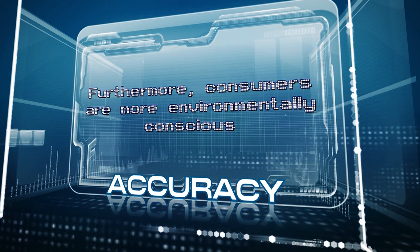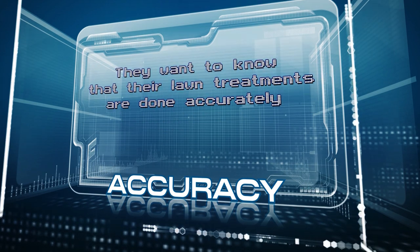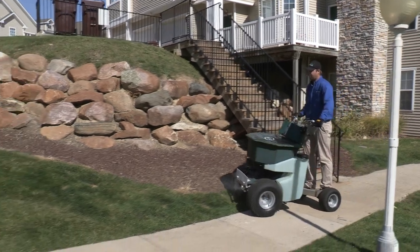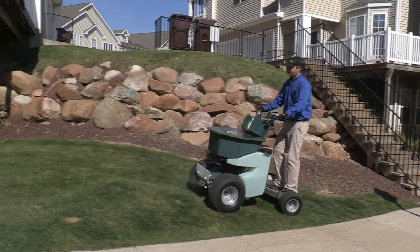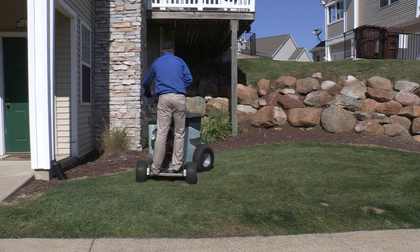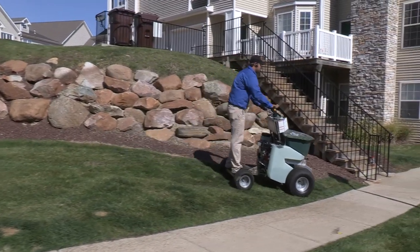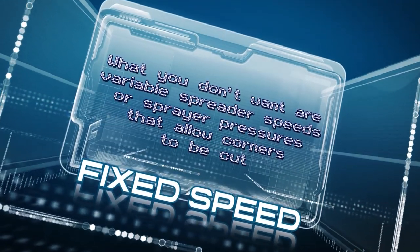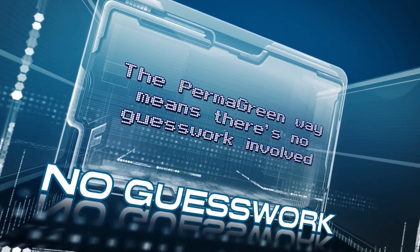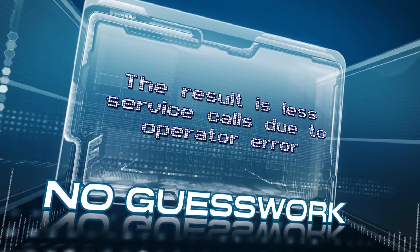Furthermore, consumers are more environmentally conscious. They want to know that their lawn treatments are done accurately, using only the turf care products that are absolutely necessary. The Triumph is a precise, consistent tool that applies the right amounts to the right places. Fixed pattern widths and two set working speeds mean the operator must work within those limits throughout the day — the Permagreen way means there's no guesswork involved. The result is fewer service calls due to operator error.